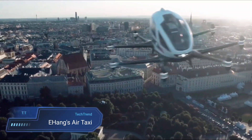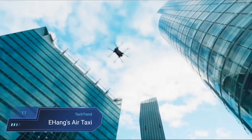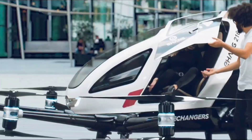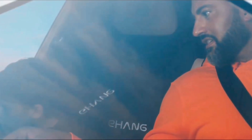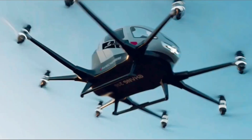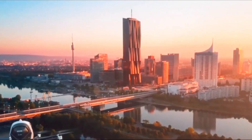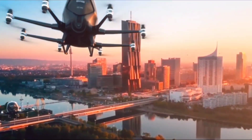Step into the future of urban transportation with Ehang's EH216S AirTaxi, a marvel of engineering and autonomy. This fully-electric two-seater eVTOL aircraft redefines short-distance travel and urban sightseeing, featuring a remarkable array of 16 coaxially-mounted propellers that effortlessly whisk passengers up to 30 km on a single charge.